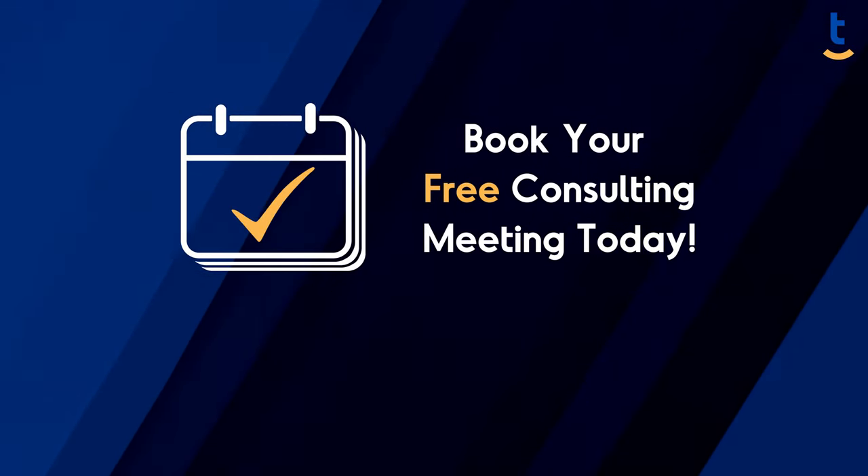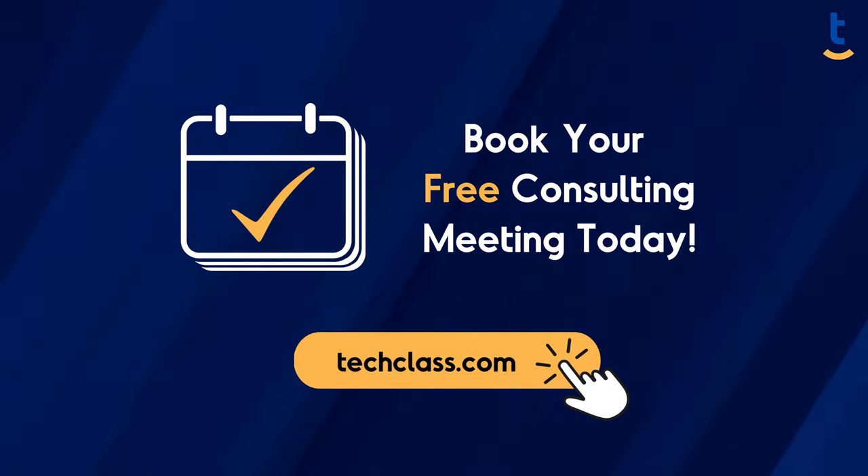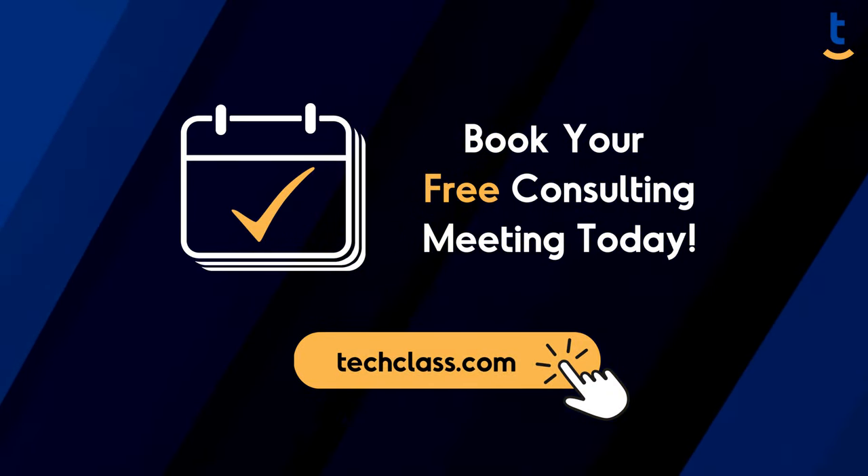Are you prepared to level up your skills? Book a free consulting meeting with our knowledgeable experts and explore the best path for your growth.